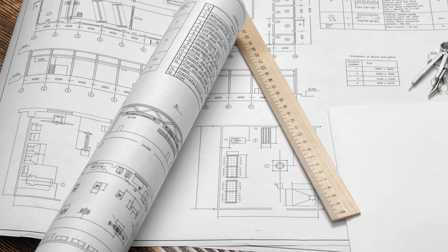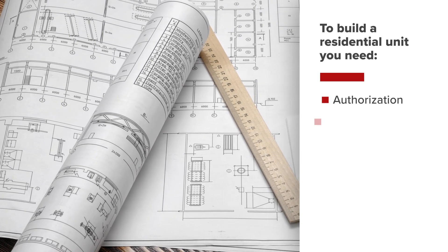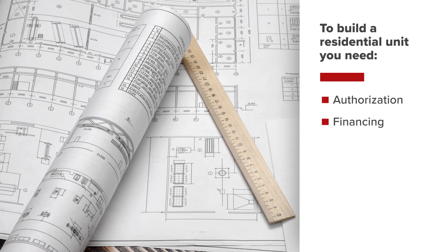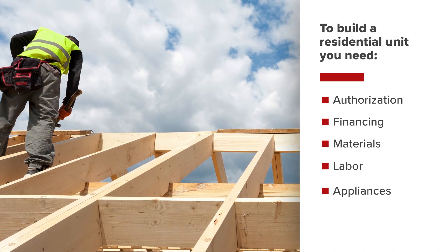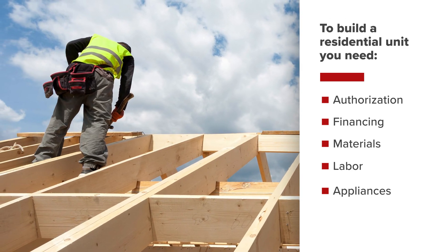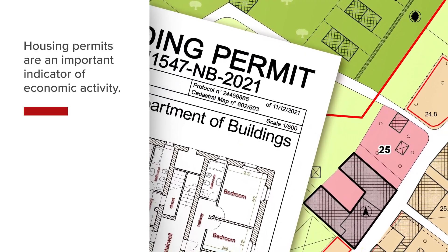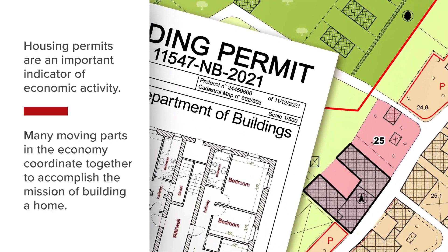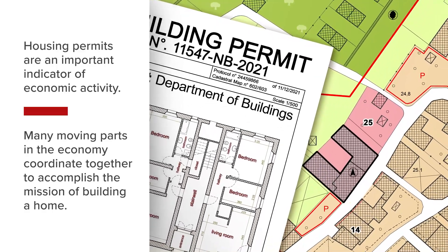For example, to build a residential unit, you typically need authorization from your jurisdiction, financing from a bank to pay for the land, materials to build, labor to put the materials together, and durable appliances to go inside the unit once building is complete. This is why housing permits are an important indicator of economic activity, since many moving parts in the economy need to work and coordinate together to accomplish the mission of building a home.